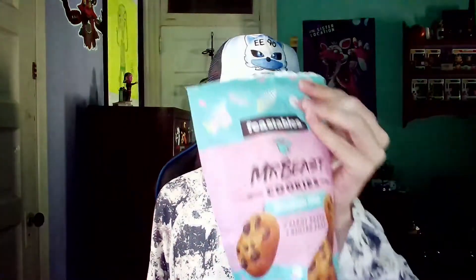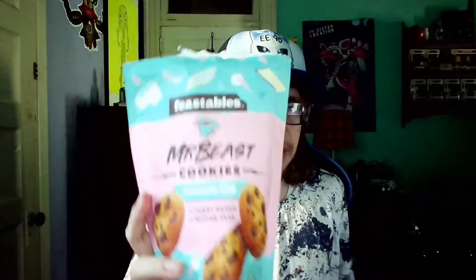That was pretty good. I hope Mr. Beast aka Jimmy himself, or hopefully Feastables, makes more of these types of cookies with different flavors — but these were really good, surprisingly. I thought they were going to be a little disappointing, but overall these are great.